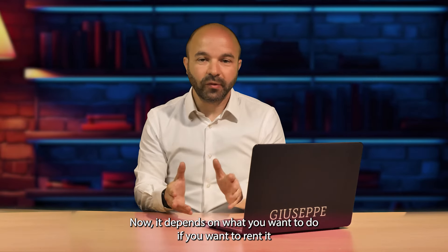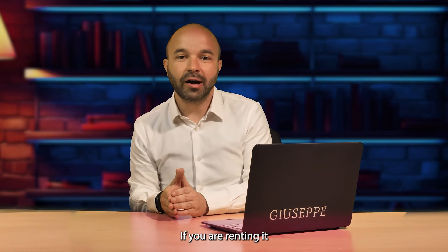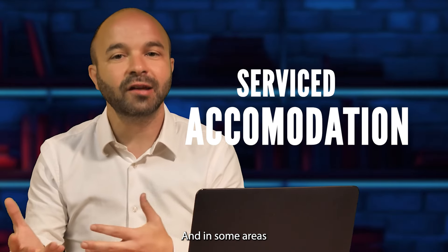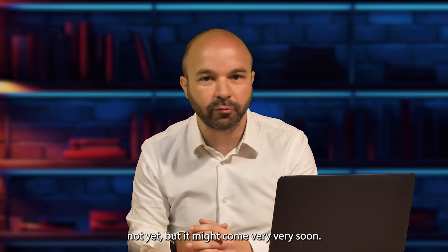It depends what you want to do. If you want to rent it room by room, that's called HMO and you need a license. If you are renting it per night, that's called serviced accommodation, and in some areas of the UK — for example Scotland — you need a license. In the rest of the UK, not yet, but it might come very soon.